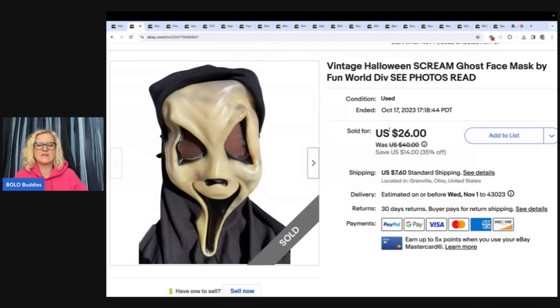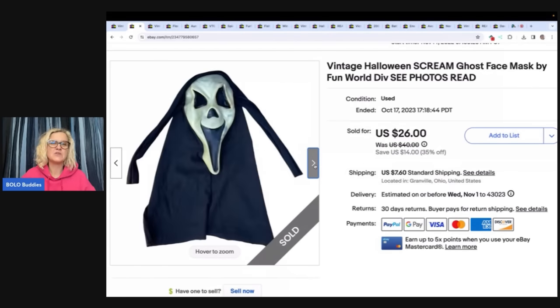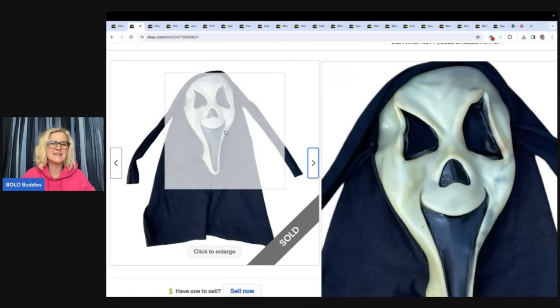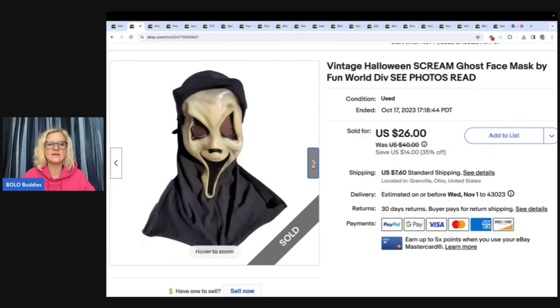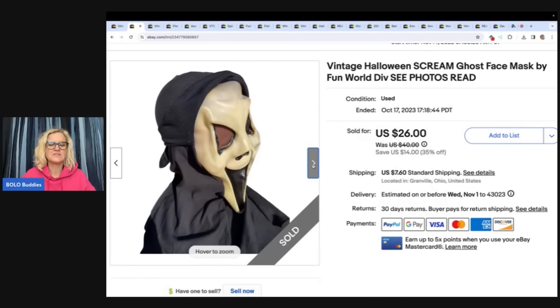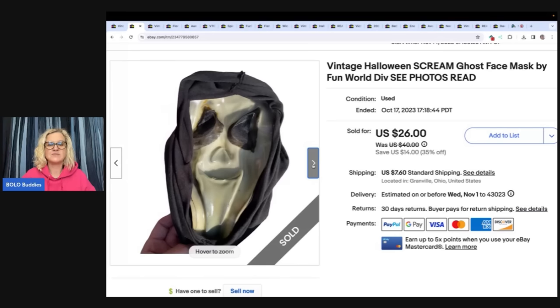This is a scream mask — and you guys are probably wondering why I sold it so cheap. This thing is trashed. It is not in good condition. I got it at a church sale for a dollar. I saw it and your eyes light up — a scream mask, it's vintage, I'm going to make big money. Then I flipped it over and I'm like, this thing is a hot mess. It's Fun World division, but it got wet and the hood sat on the face and it has all this black discoloring. So I made sure I used a lot of photos, showed the rip in the top, and sold it as is.